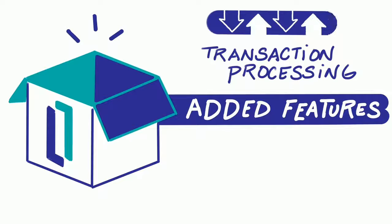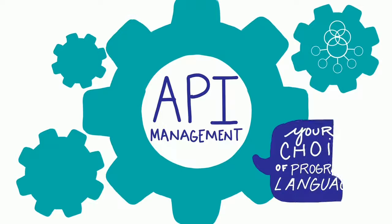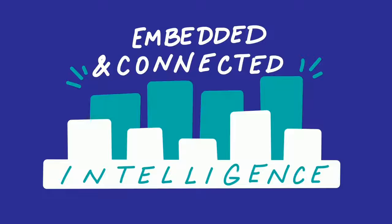Features like transaction processing with real-time analytics, interoperability, API management and your choice of programming languages, embedded business intelligence and easy connections to technologies such as Power BI and Tableau.